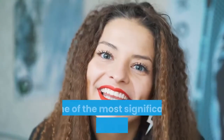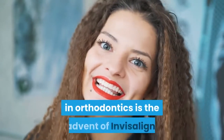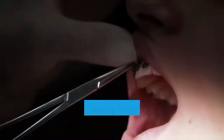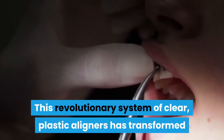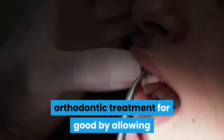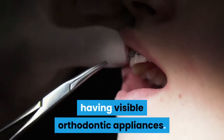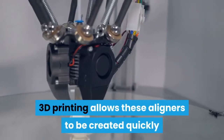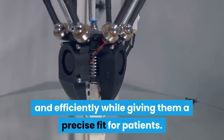One of the most significant uses of 3D printing in orthodontics is the advent of Invisalign. This revolutionary system of clear plastic aligners has transformed orthodontic treatment by allowing patients to straighten their teeth without having visible orthodontic appliances. 3D printing allows these aligners to be created quickly and efficiently while giving them a precise fit for patients.